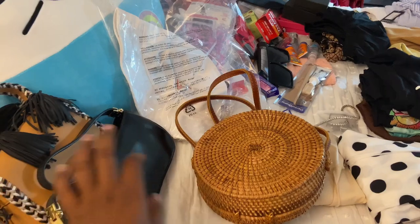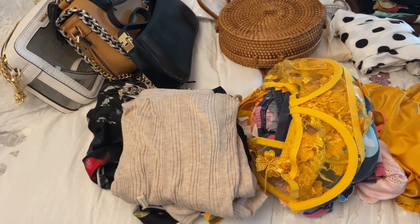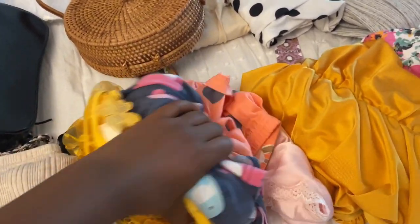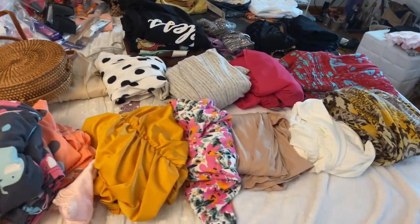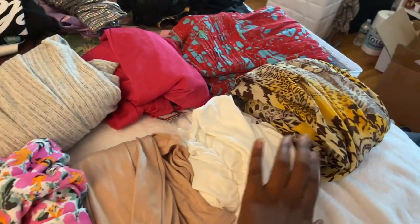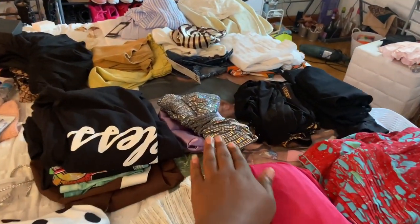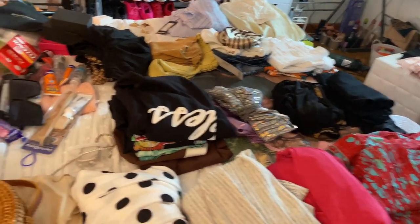Here is my PJs and a set of lingerie — we've got some comfy PJs, some silk PJs, some lingerie, some two-piece PJs, and more silk PJs. Now let's get into the clothes. We have one, two, three, four, five, six, seven, eight, nine dresses that made the cut, and one, two, three skirts and tops that made the cut.